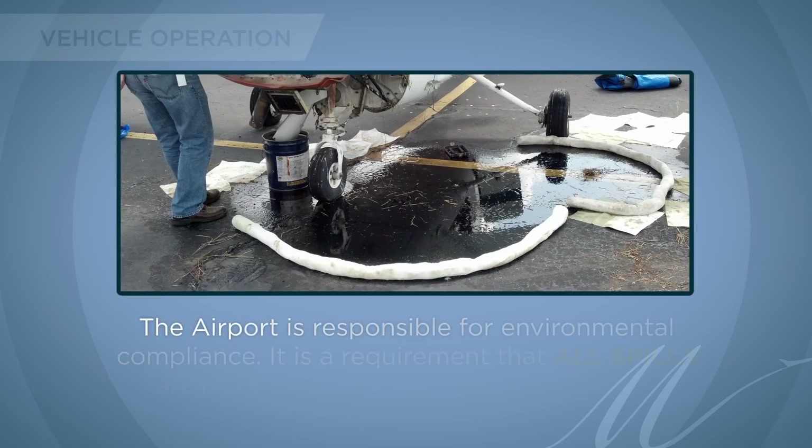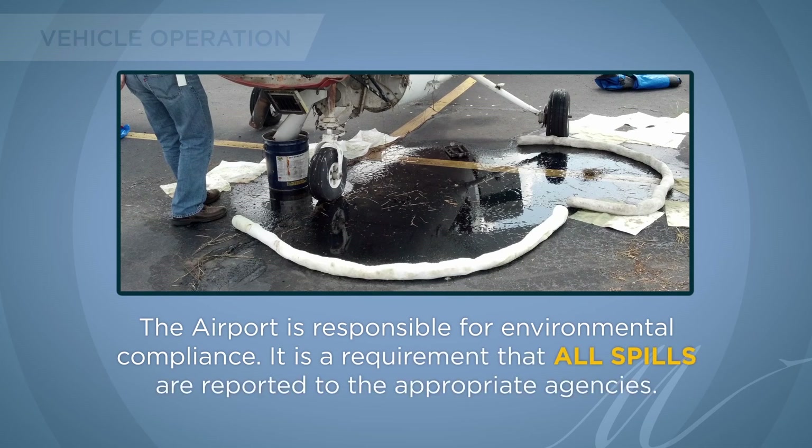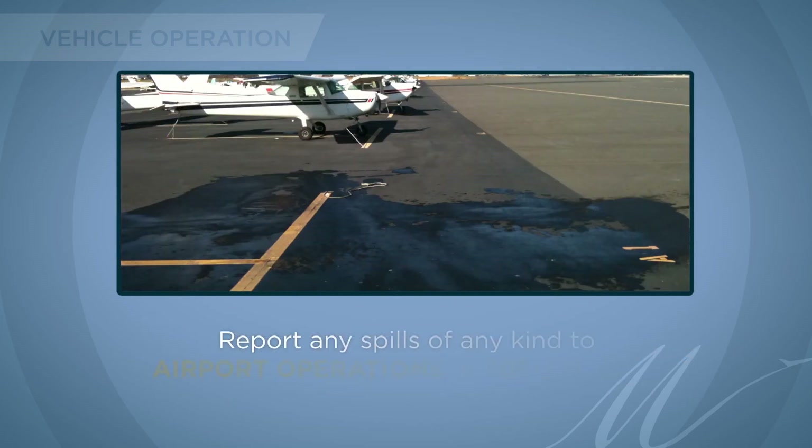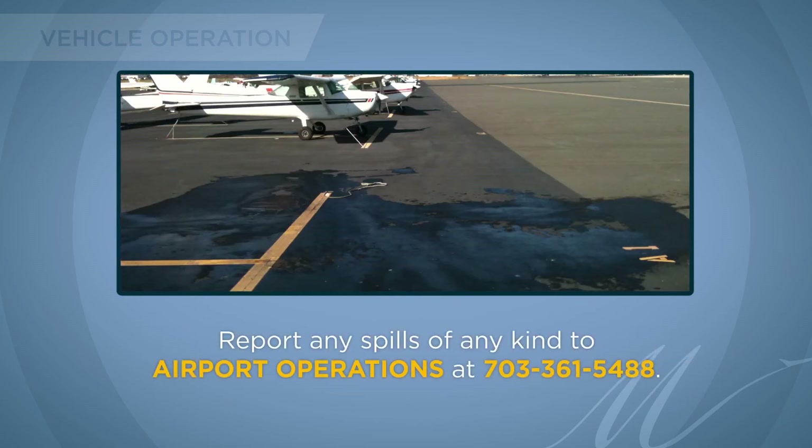The airport is responsible for environmental compliance. It is a requirement that all spills are reported to the appropriate agencies. Report any spills of any kind to airport operations at 703-361-5488.